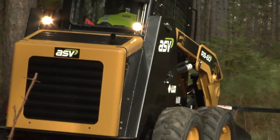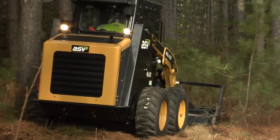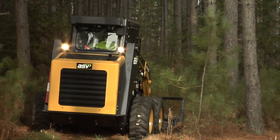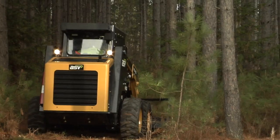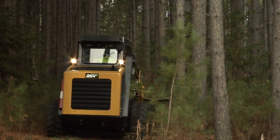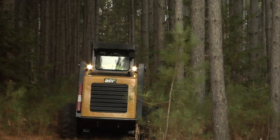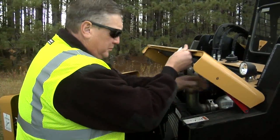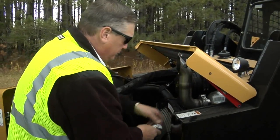With ASV skid steers you can work hard and keep cool at the same time. The engine and hydraulic oil coolers are positioned side-by-side rather than stacked on top of each other. This unique design cools both systems more efficiently, so you can keep working on those tough jobs even on the hottest days. Daily service is a breeze thanks to the swing-open access doors.